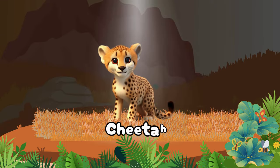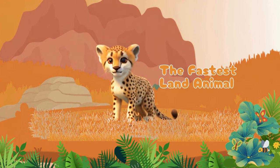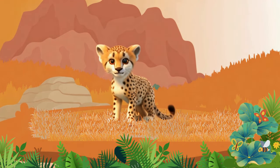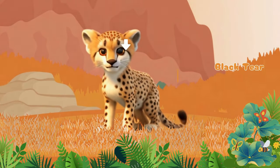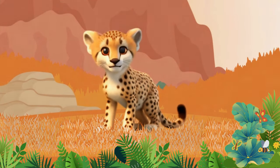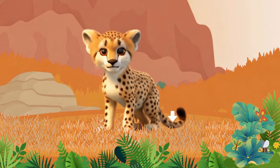It's a Cheetah — the fastest land animal! A cheetah is a lightly-built, spotted cat that can be identified by its small, rounded head, black tear-like facial streaks, short snout, deep chest, long but thin legs, and a long tail.